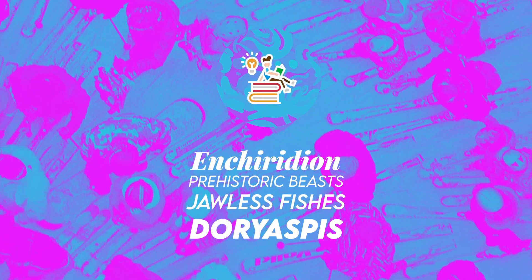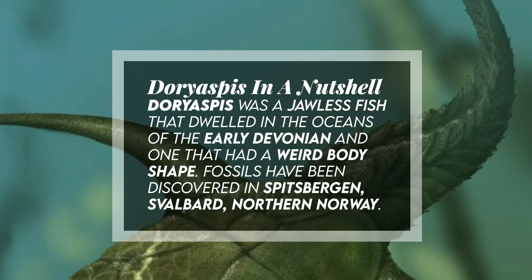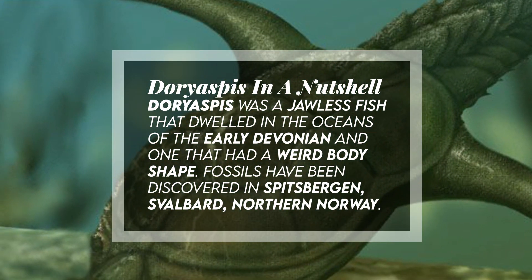Hi, welcome to Enchiridion. Doryaspis was a jawless fish that dwelled in the oceans of the early Devonian and one that had a weird body shape.